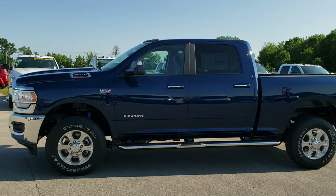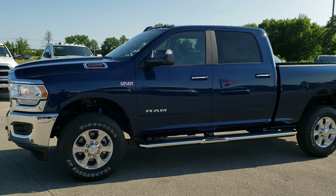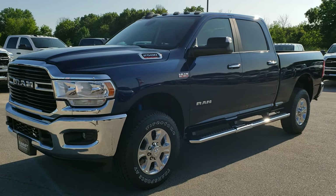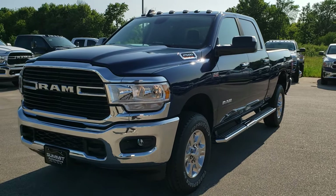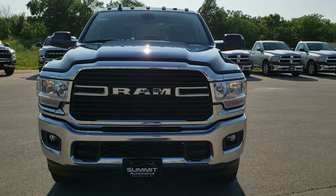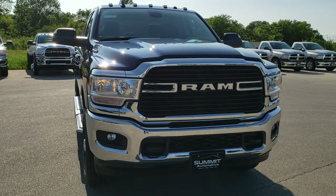This is stock number 9T285. We are here at Summit Automotive in Fond du Lac, Wisconsin, your new and used heavy-duty truck and Ram headquarters. Today we are checking out this brand new 2019 Ram 2500 Crew Cab Short Box.